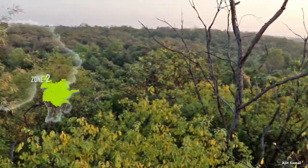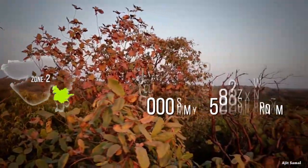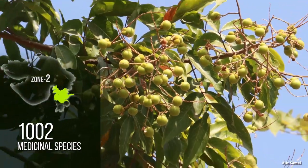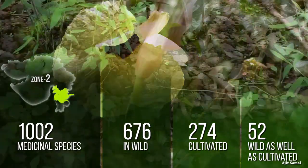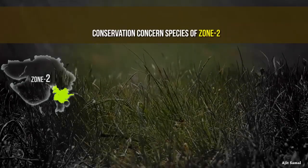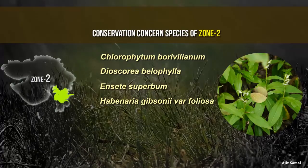Zone 2 covers Surat, Varuj, and Narmada. The forest type is predominantly moist deciduous, changing to dry deciduous towards the northern parts, as this zone receives rainfall varying from 1,000 mm per annum. There are 1,002 medicinal plant species found in this zone, of which 676 are found in the wild, 274 are cultivated, and 52 species are wild as well as cultivated. Conservation concerned species endemic to the Indian region include Chlorophyton borybellum, Deoscoria belophylla, Enceta superbum, Habinaria gibsonin var foliosa, and Travia nudiflorine.